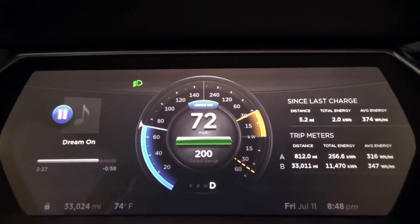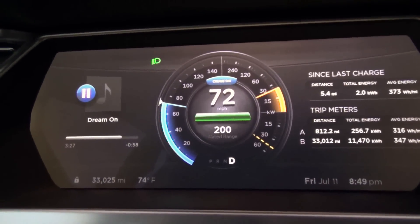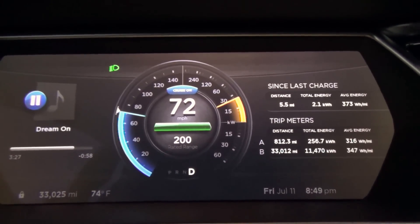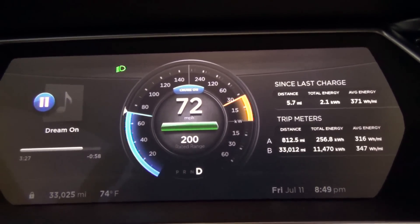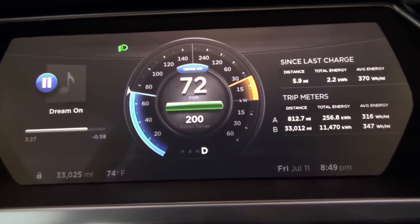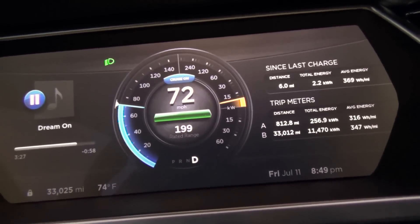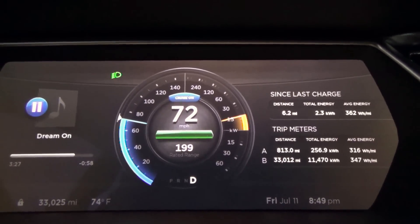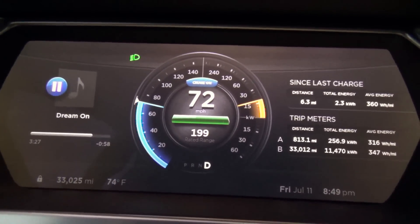At 5.2 miles we just lost our first bar. Considering I'm consuming higher than rated range — rated range is 300 watts per mile — that was 73 watts per mile more. We'll round down to five miles before I lost that first mile, so I had at least 205 miles on this charge. At roughly 370 watts per mile, if we subtract that extra 70 watts times five miles, that's about one extra mile, so I had 206 miles on this charge.